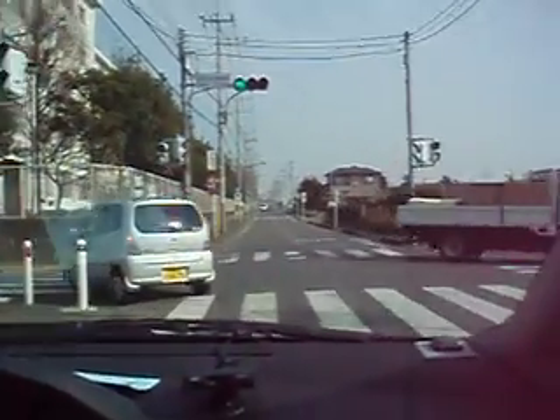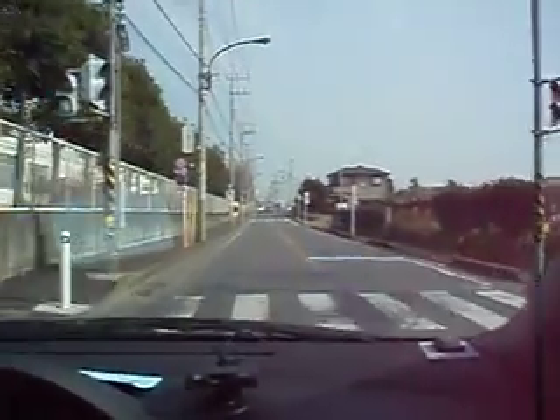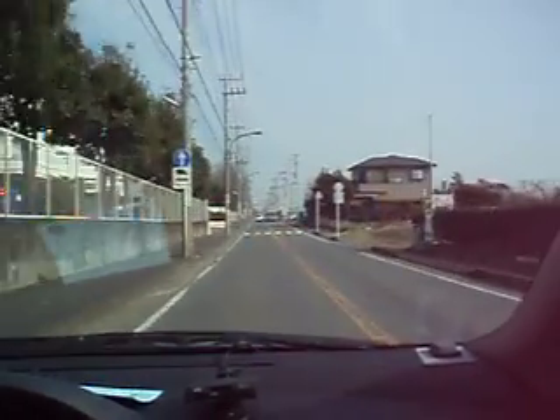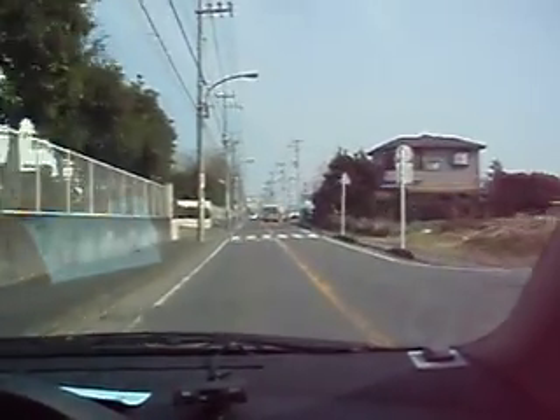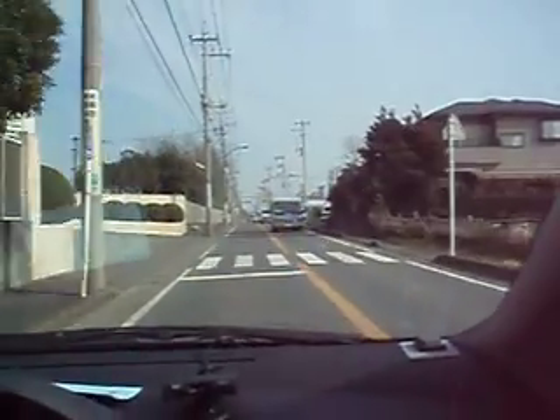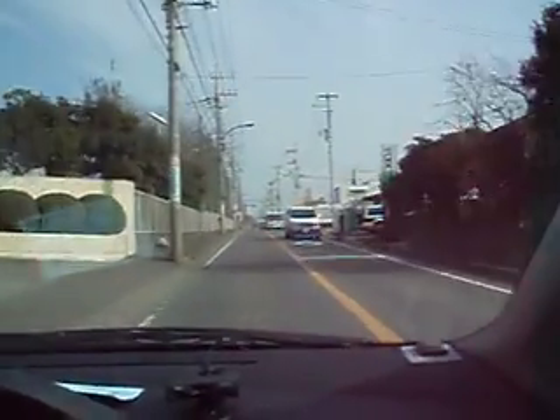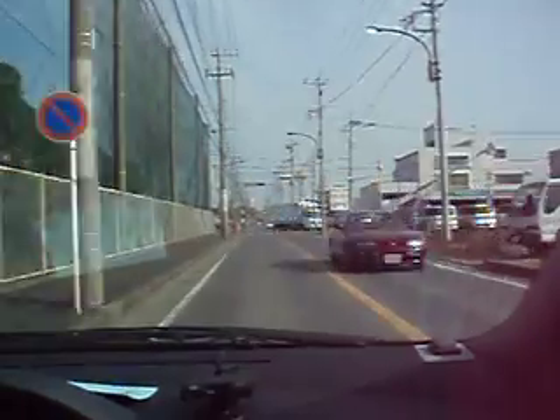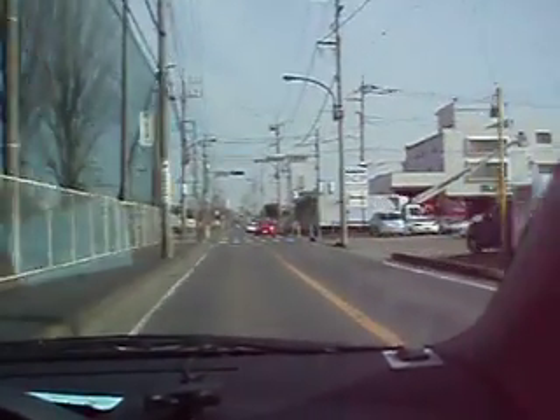When we get to a stoplight and I've got to stop for a while, I'll just stop the video — no need to run that. But as long as I'm making progress, I'll keep the camera rolling, so to speak. For the most part, several kilometers is straight right out of the gate — no turns or anything like that.